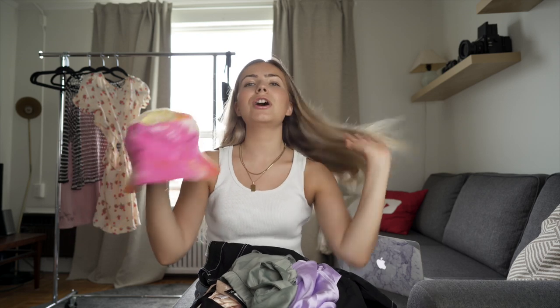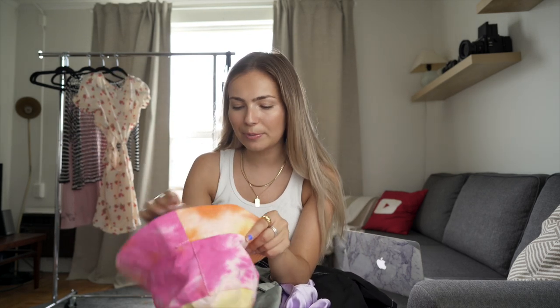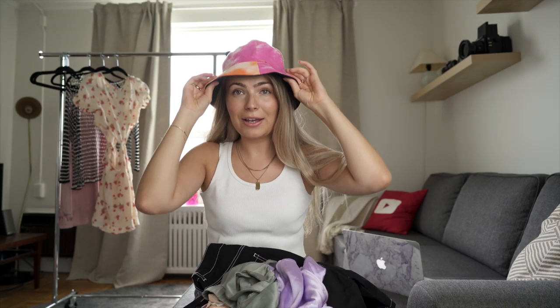First I'm going to start off with this tie-dye bucket hat, which you would have already seen on my Instagram. I was talking about wanting to get a bucket hat for so long, and then I was obsessed with wearing bucket hats. But I did not have a tie-dye one in my collection, so when I saw this on the site it was an automatic add to cart. These are great for blocking out the sun, but also great for spicing up an outfit that's super plain — like what I'm wearing right now: literally jeans, tank top, some nice jewelry.